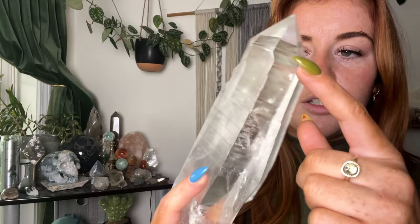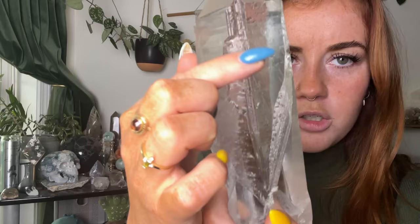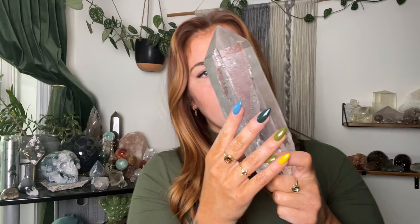This big beauty is my newest addition. This is my massive Lemurian from Brazil — she is really really special. She has a little polish on the front face and one side, but it did keep some of the striations. She has record keepers on the back — those little triangular shapes — and almost two points. Last time I was observing her in the sun she also has chlorite inclusions, which I probably won't be able to capture on video. I just love the shape of her; she fits so well in my hand.